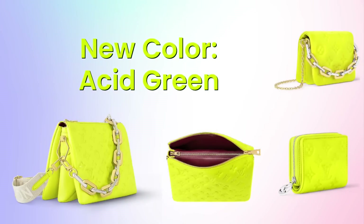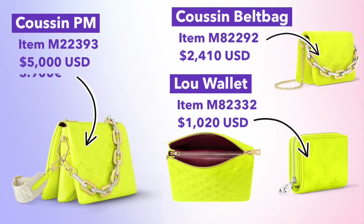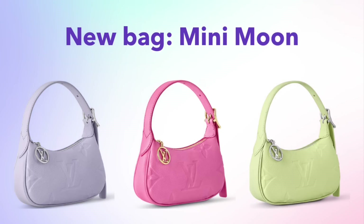Moving on to the Kusan range — there were a few pieces released in a new color called Acid Green. This is a really bright neon color, so it won't be for everyone, but if you do like this color it's available in the Kusan PM, the Kusan Belt Bag, as well as the Lou Wallet. This colorway has a burgundy interior lining as well as a combination of silver and gold hardware.